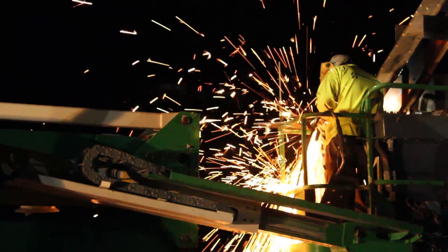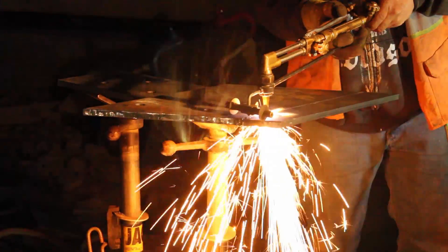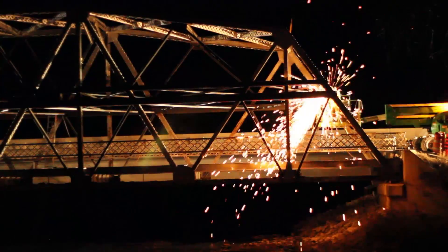The night before we cut the members on the bridge and separated it into two sections, I probably only got a few hours of sleep. I was very restless and worried for the next day's activities.